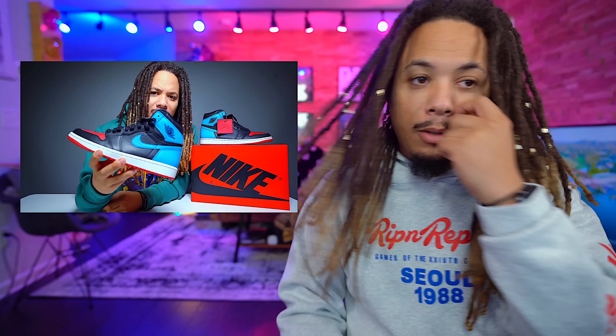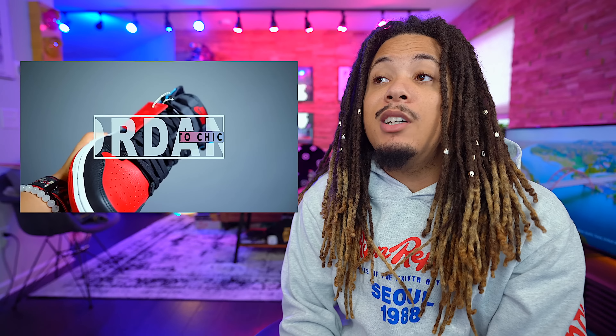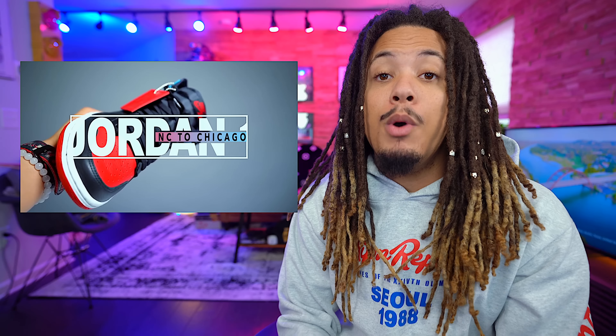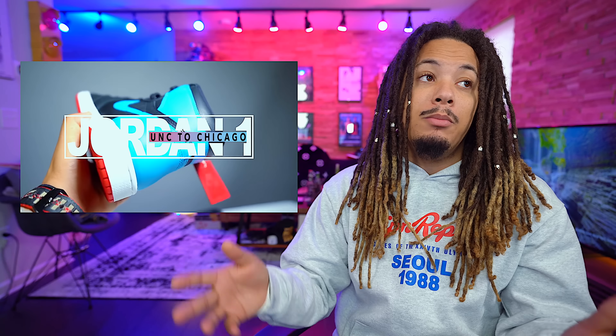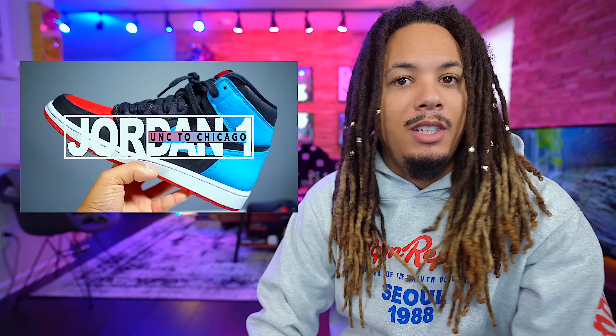Coming in at number three, releasing on the 13th, we have the Jordan 1 UNC to Chicago — we have a review on that already. I love the shoes, I talk about them a lot. They're women's exclusive in extended sizes, so let the wars begin, but they are dope and I won't take that away from them. I had to put them high on the list for the quality, the colors, and the fact that it's a Jordan 1 — these shoes are phenomenal.